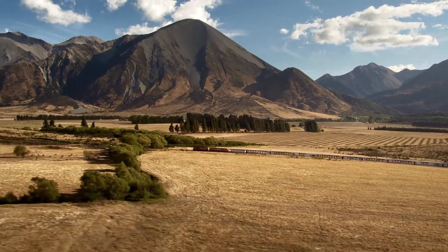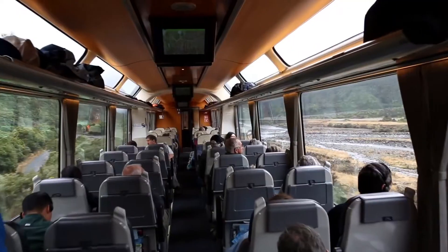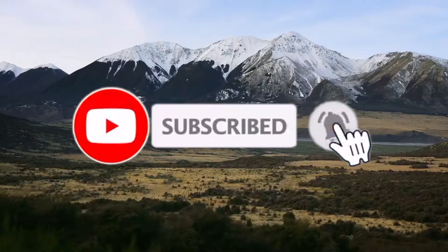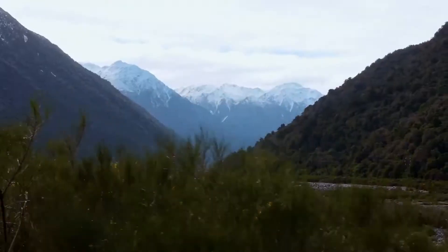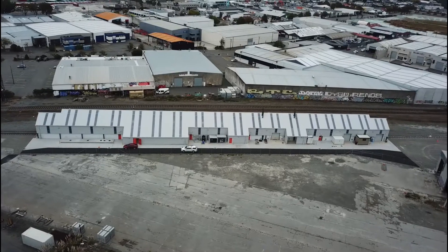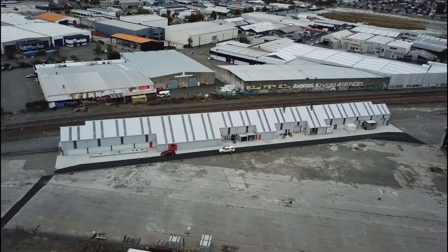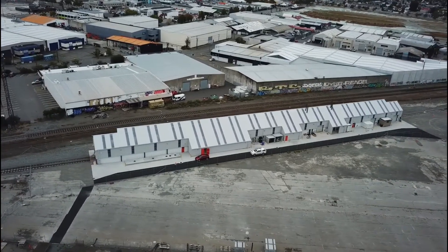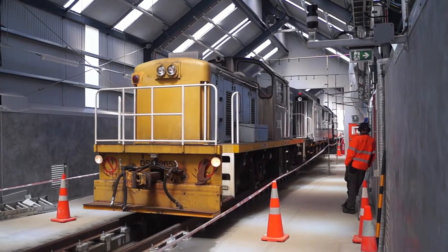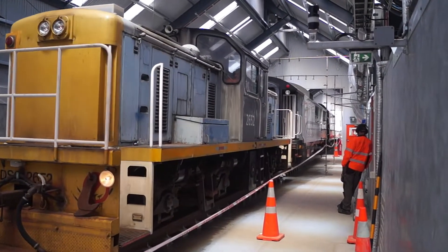KiwiRail's TransAlpine is a world-renowned train journey. As such, they need well-presented trains and clean glass for passengers to enjoy the spectacular scenery. The new Waltham train wash facility streamlines this process. Inside, the wash system makes it a breeze to keep this world-class fleet looking its best.